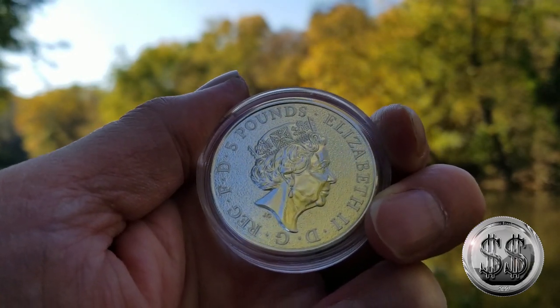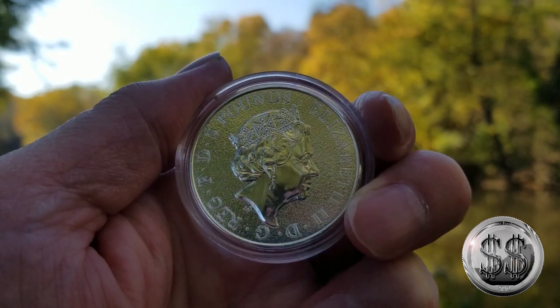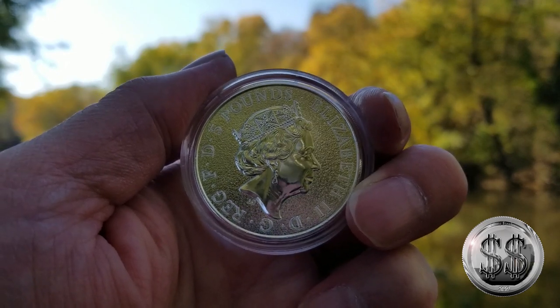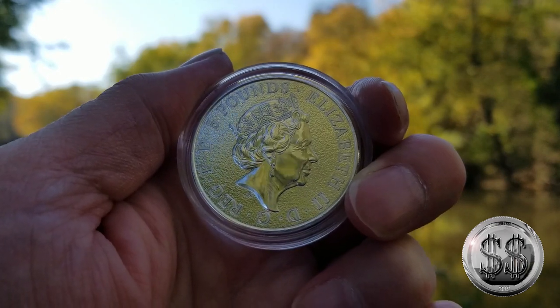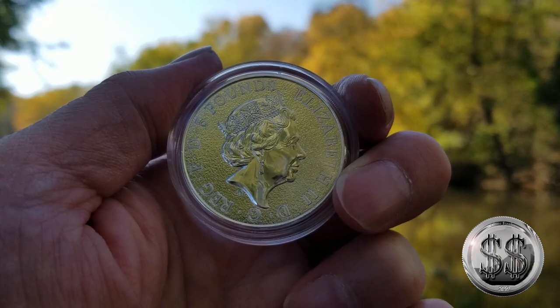I've been getting a lot of positive feedback about taking these coins down by the river, so we decided to do things a little bit differently this time and take each coin down by a river, down by a lake, and down by a waterfall. Each one of these eight coins will feature three different shooting locations.